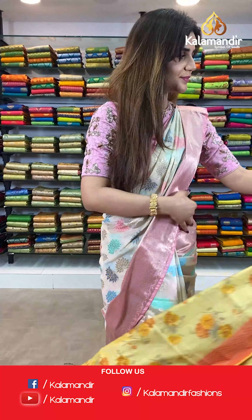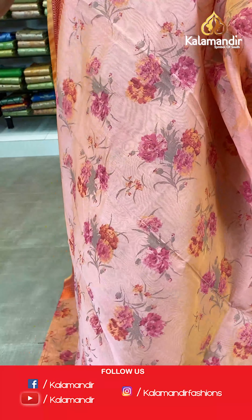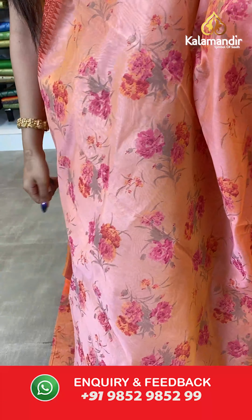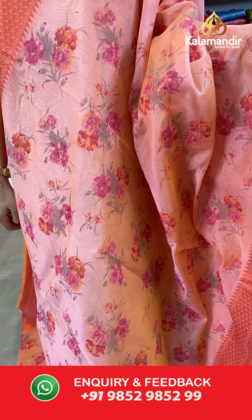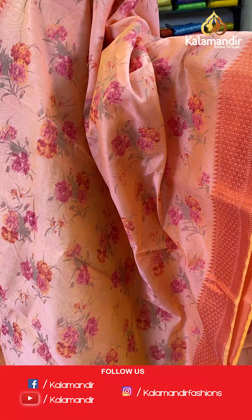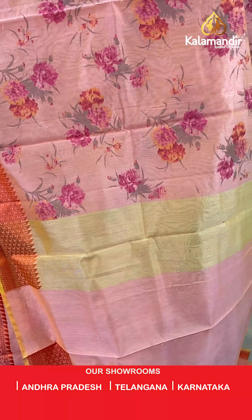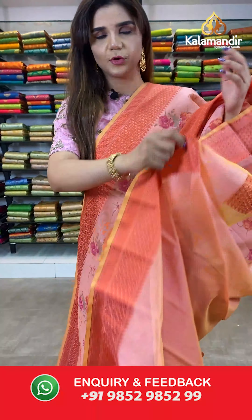On to our next saree. Have a look at this peach and orange saree. The body has floral design. And we have thread borders. The pallu is same as the saree and we have a plain blouse with border.